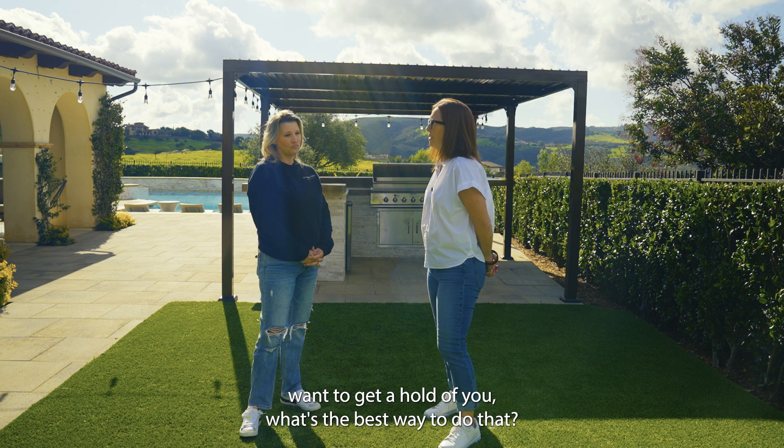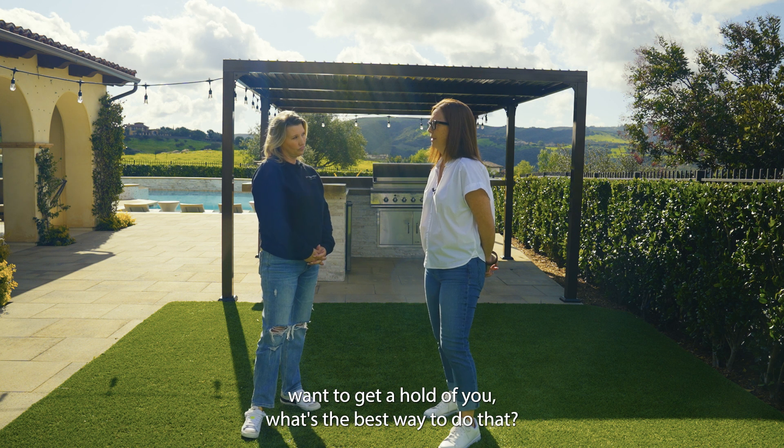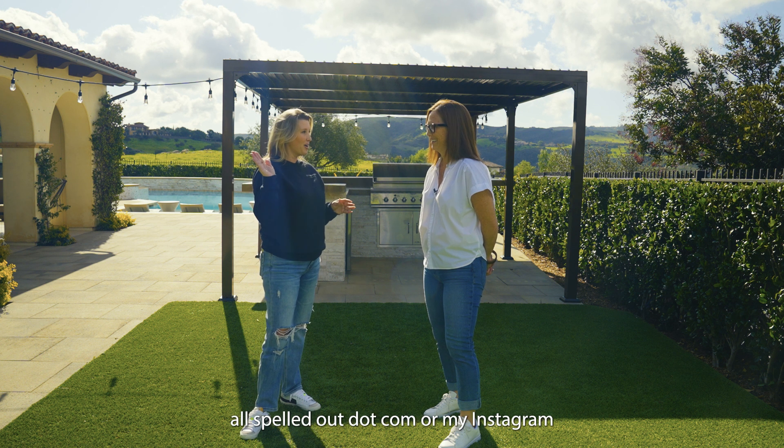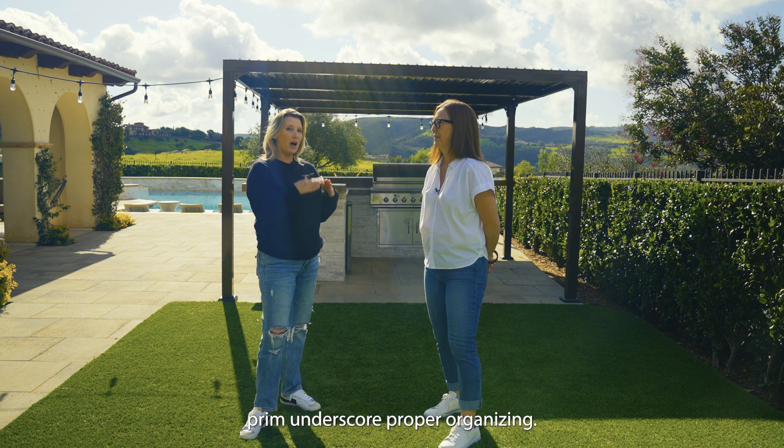And if they want to get hold of you, what's the best way to do that? My website, www.firmandproperorganizing.com, or my Instagram, prim underscore proper organizing.